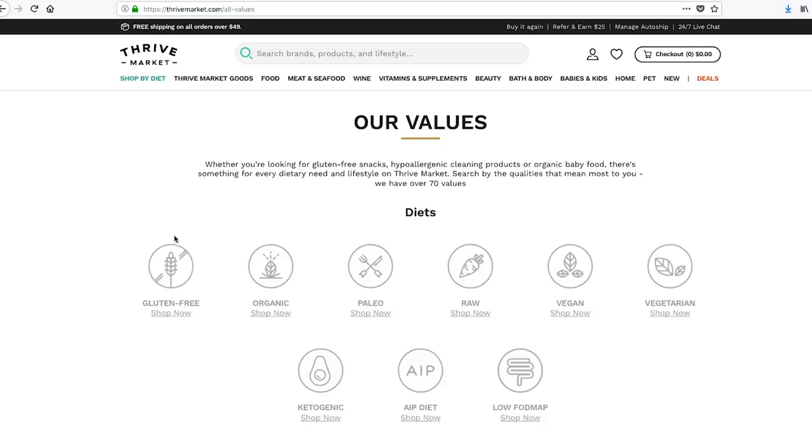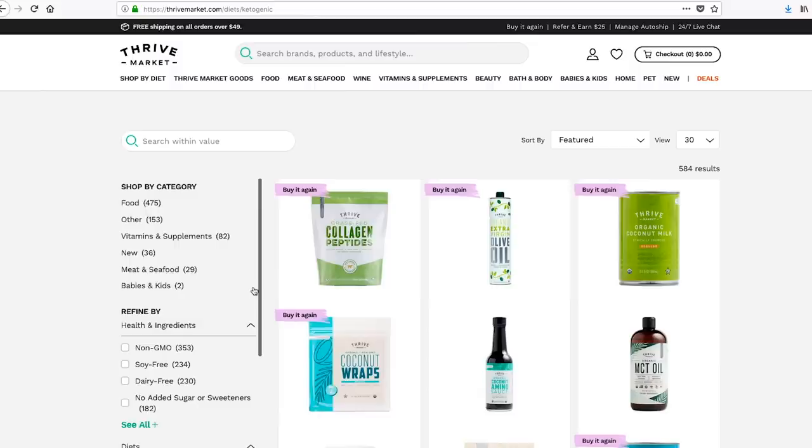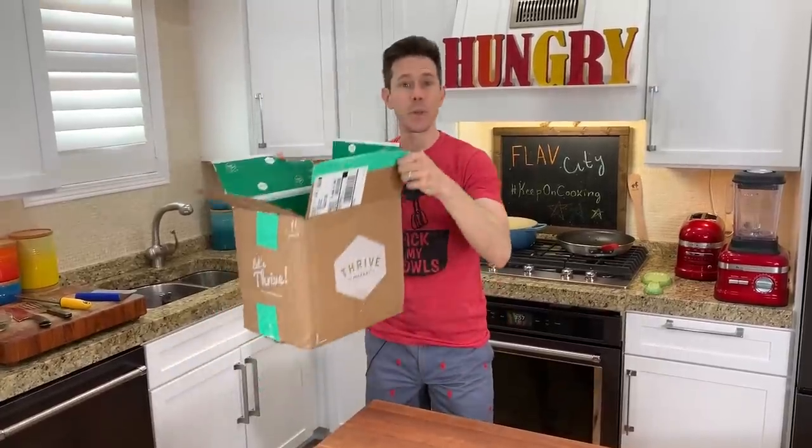If you're new to the channel — and a ton of you guys are this month, which has been amazing — Thrive is amazing. It's like all the stuff you would normally get at the grocery store that's organic, non-GMO, gluten-free, keto, paleo, but up to 30% cheaper, plus the box arrives to your door. You don't even have to go outside, which on a cold Chicago day is a great thing.